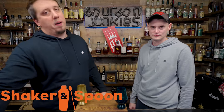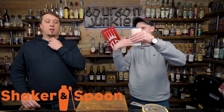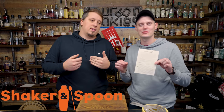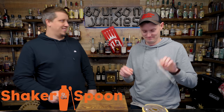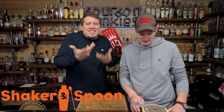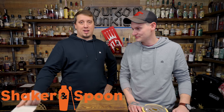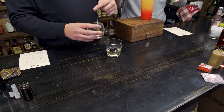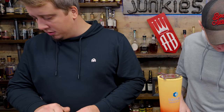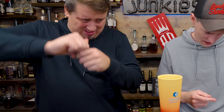Before we get into our fourth bottle, we're going to talk about today's sponsor — Shaker and Spoon. Today we're making some cocktails. Sean is doing a recipe called Citrus Paternisi, and I'm doing one called Dragon Tears. Mine calls for two ounces of oolong tea-infused vodka, one-eighth ounce pepper syrup, lime juice, and rose water.